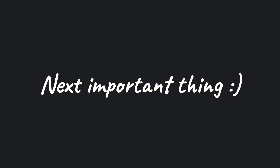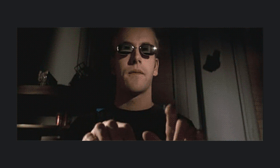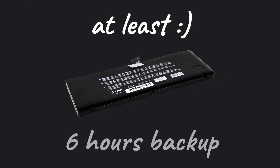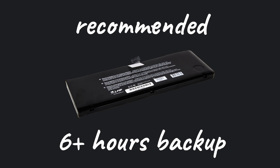The next important thing is the laptop's battery life. Battery life is something really important to consider. Imagine you're about to get a reverse shell into a web app and your laptop runs out of battery. Get a laptop with at least 6 hours of battery backup — that's the minimum — but if you can, go for something with a higher battery life.